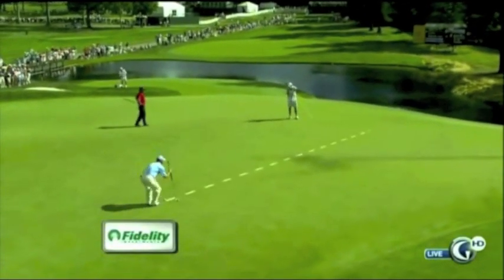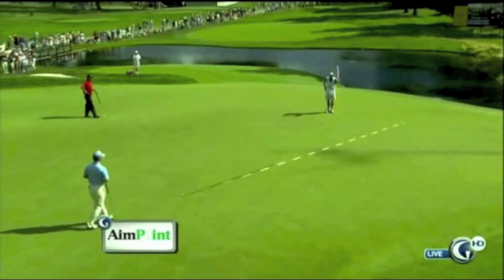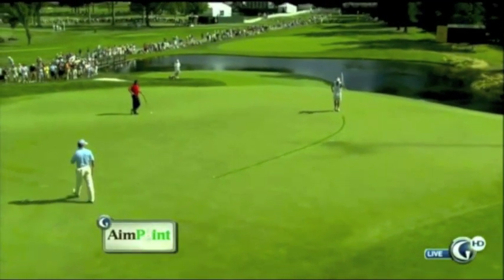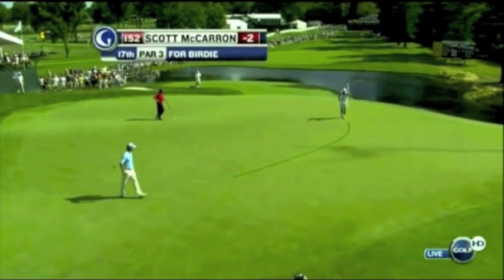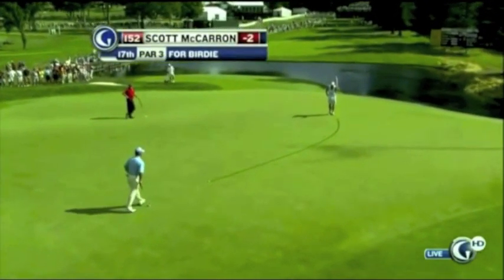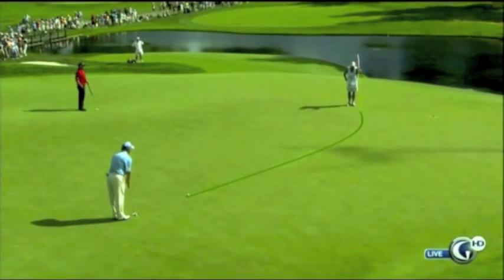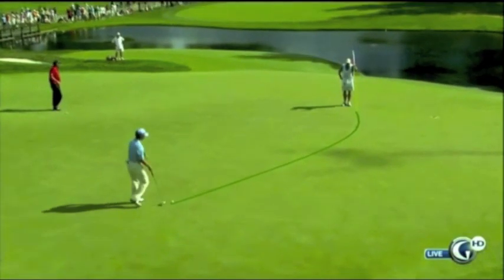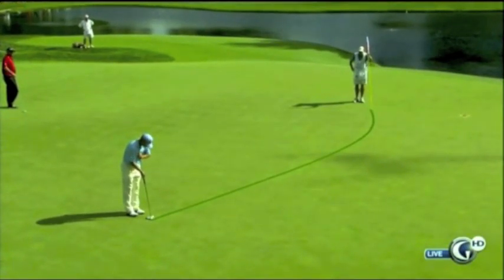Fidelity and AimPoint are helping us with the line — it's telling us there is nine feet of break. Speedy greens, the slopes are very much exaggerated. I think he'd run to the next tee if you offered him a par here for a birdie. He's got to get the line right, he's got to get the speed right.